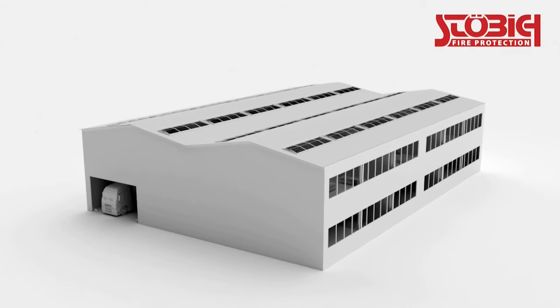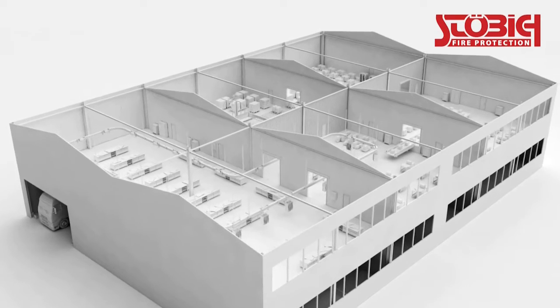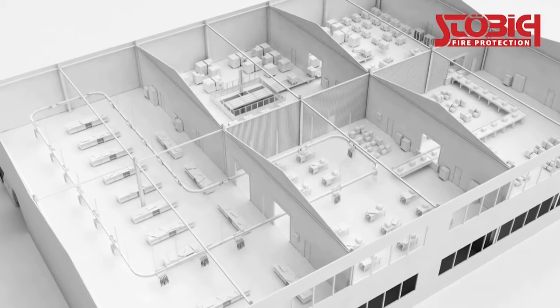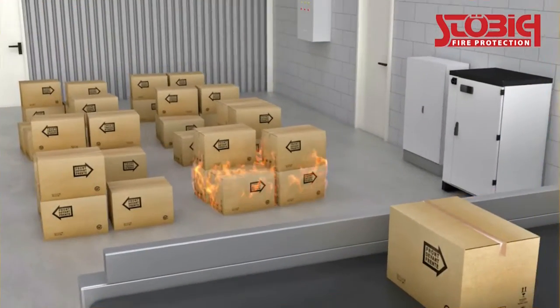Automatic conveyor systems are the lifeline in many companies. They ensure the continuous flow of materials and products through large building complexes and transport different goods in all divisions, from the production department to the stock area.